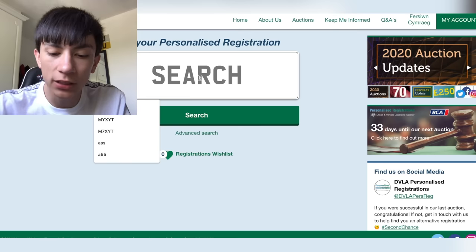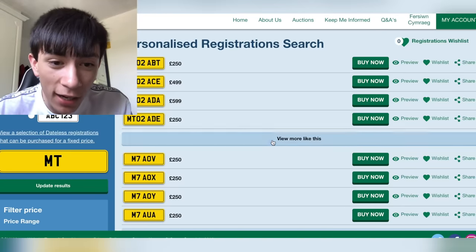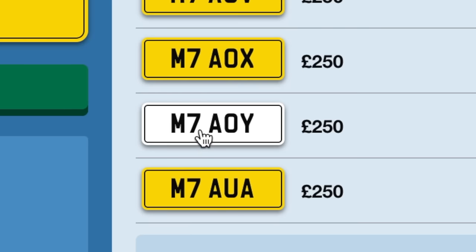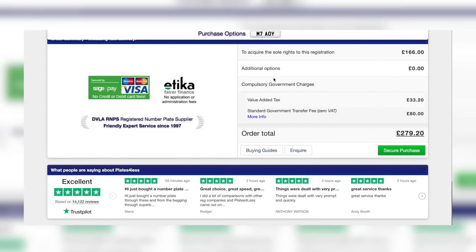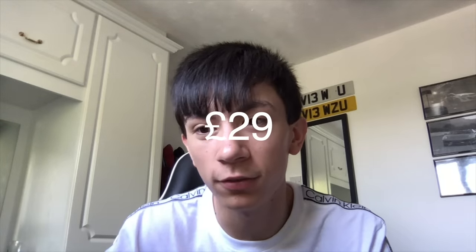For example, a company like Plates for Less will charge you maybe 30 to 100 pounds extra for using them. For example, if I type in my initials MT and search, one result is M7 OI. That same plate on Plates for Less would be 279 pounds, while on the official government website it would be 250 pounds — saving 29 pounds. I'd always recommend using the government website.